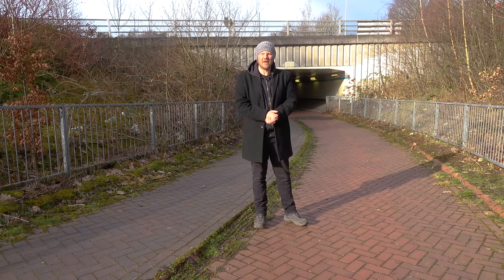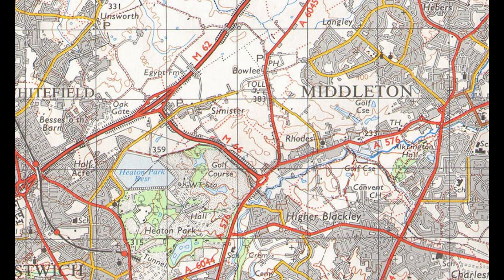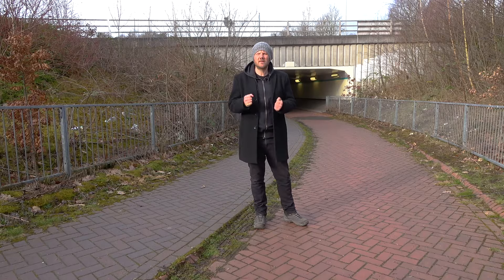Today we'll be starting at Junction 19 of the M60, but before the M60 was a thing, this junction used to be the start of the M66 motorway. It wouldn't be until the 90s that the M60 was conceptualised, and an extension of the motorway was built from Junction 19 down to 23, allowing for the M60 circle to be completed. It's the circle of Manchester.